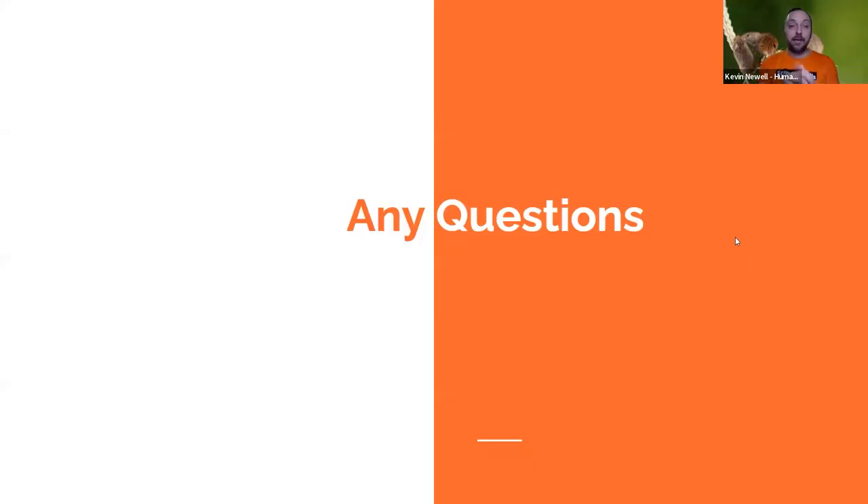That is the end of my talk — I could go on for ages about harvest mouse nests. If you have any questions, please do ask, because I'd love to answer anything regarding harvest mice.